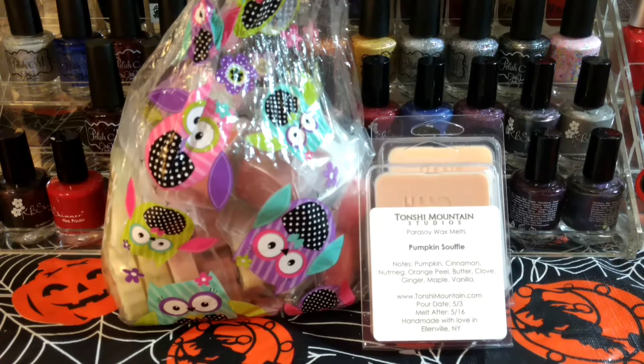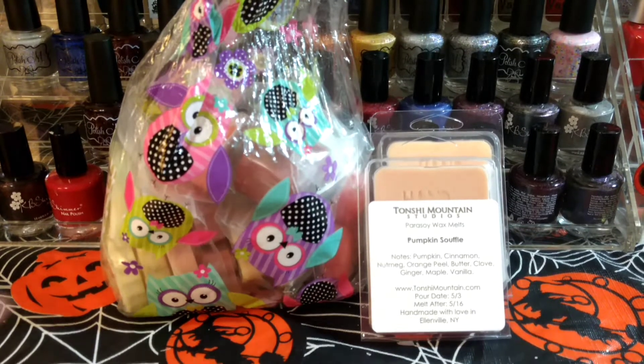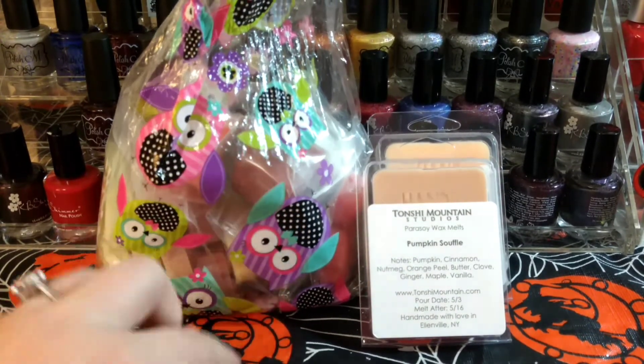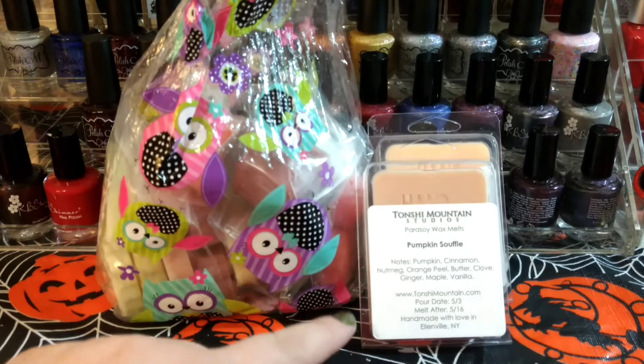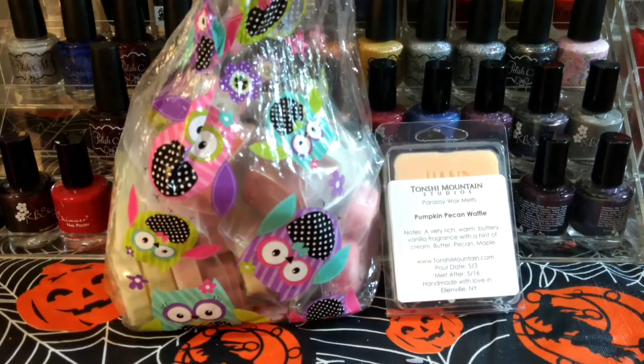This one is all fall, so I'm going to get it upstairs in my new fall baskets for melting. I got a fall sampler, which is what you see in the bag with the owls and it had a twist tie on it, and then I got two clamshells. I'll just go through the clamshells really quick.